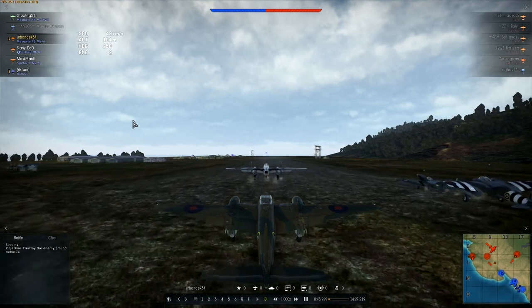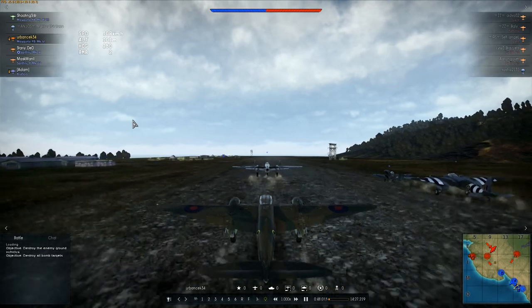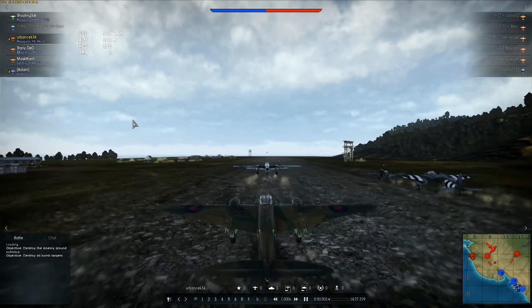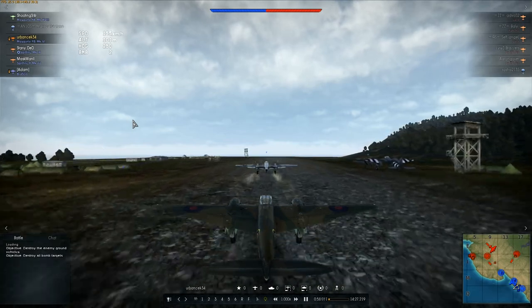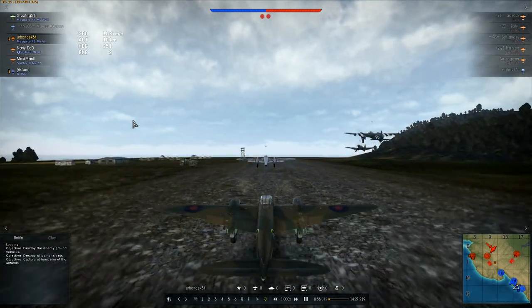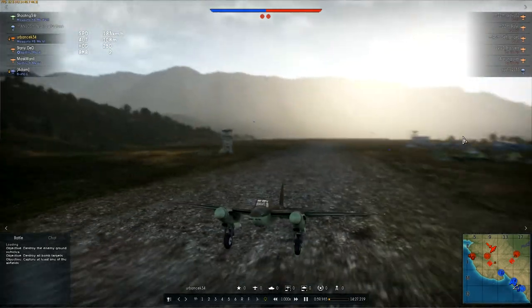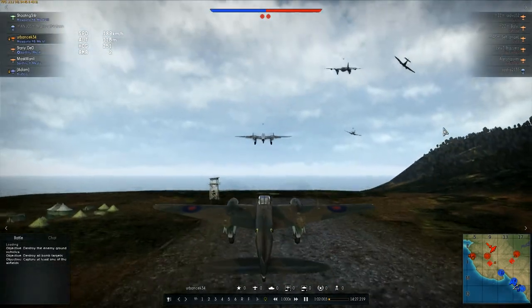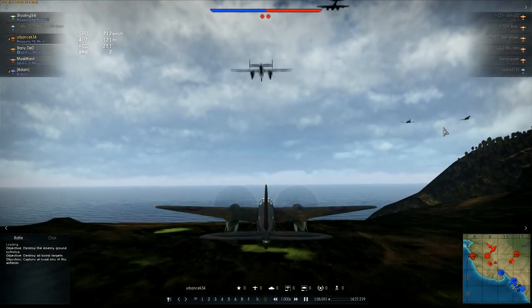Hey guys, Serban here. Today I'm going to make a review of the de Havilland DH-98 Mosquito, one of the most successful aircraft of World War 2, especially in Britain. It's been a while since I've done a War Thunder video, so here it is — the DH-98 Mosquito.